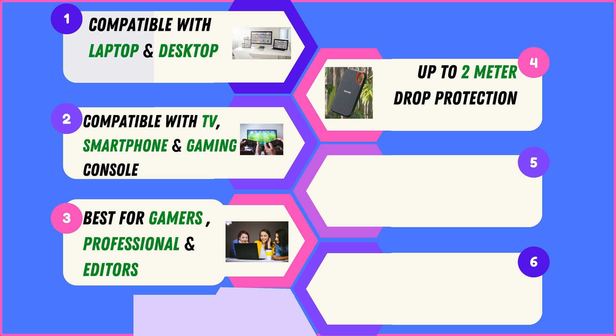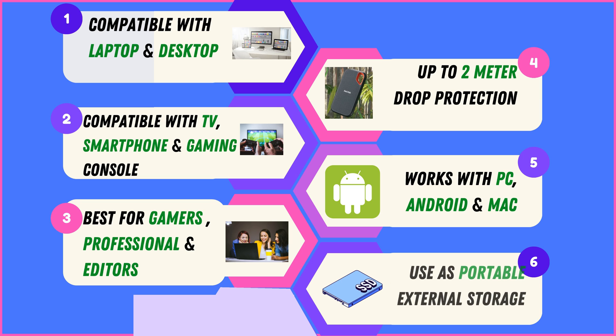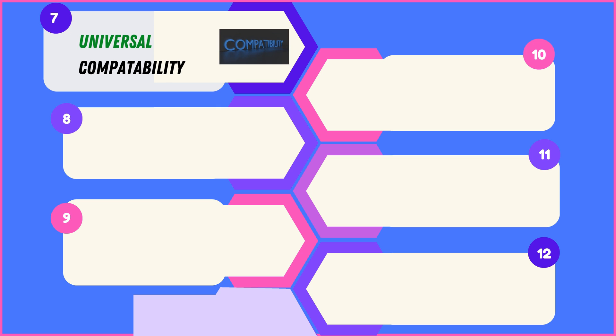Enjoy peace of mind with up to 2 meters of drop protection, ensuring durability against accidental impacts. Cross-platform flexibility is ensured with compatibility across PCs, Android devices, and Mac systems. These SSDs also double as portable external storage solutions, prioritizing universal compatibility and a seamless user experience across various devices and operating systems.